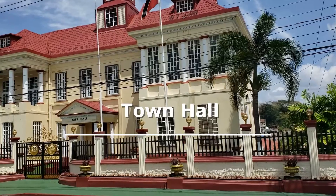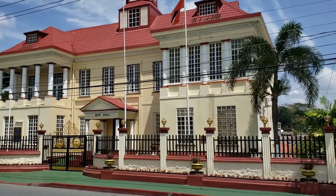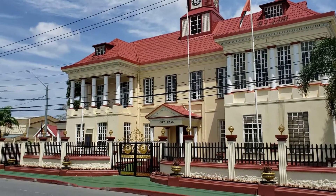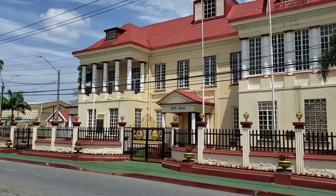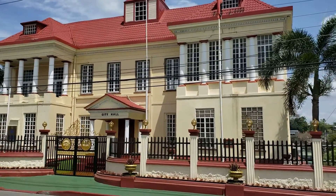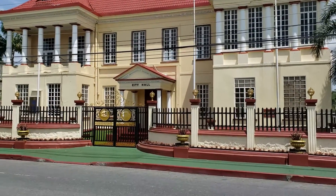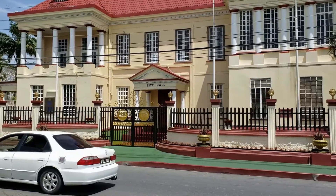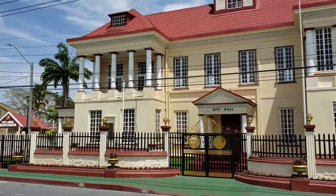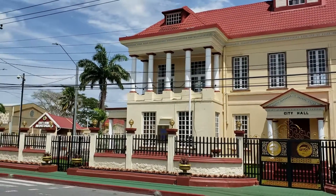The San Fernando Town Hall is on Harris Promenade at the corner of Peniton Street. In 1853, construction was started and completed in four months at a cost of $3,000. The original building was a wooden structure, and in 1930 it was demolished and the present building erected on the same site. In the foyer of the city hall is a brass bell — the only item recovered from the Lady MacLeod steamer which sank off the coast of Vistabella in 1854.